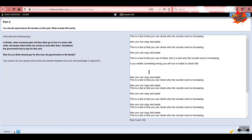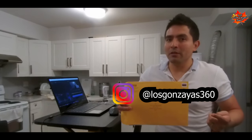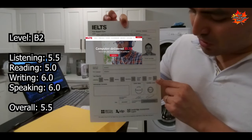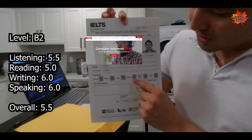Regarding the option at the bottom left, it's called review — this is only to mark the questions that you have answered. I have received my score: it took only one week to receive it by email and two weeks to receive it at my house. My final level is B2 — listening 5.5, reading 5, writing 6, and speaking 6.